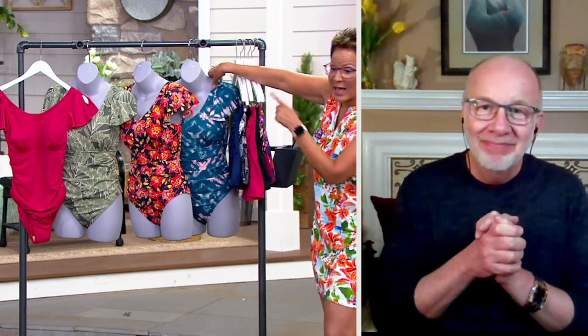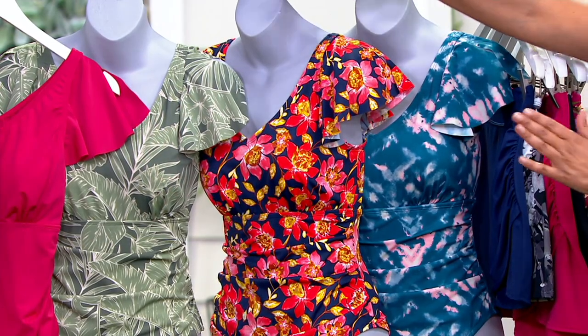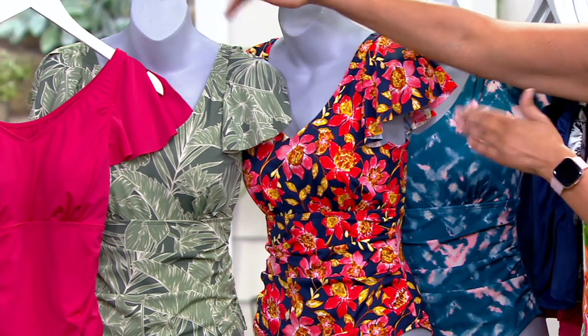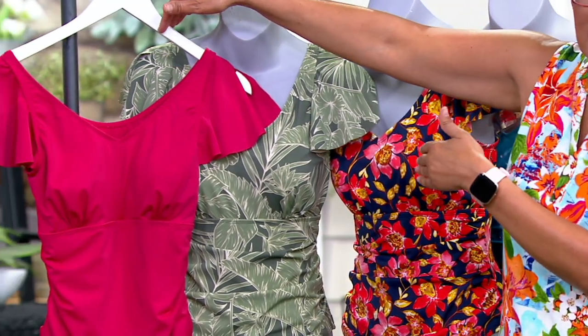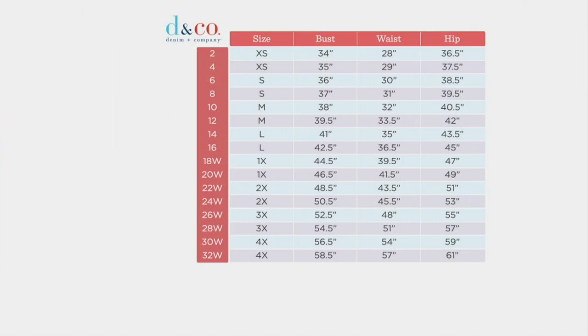I've got to give you an update already. If you want the Peacock Tie-Dye, last call. Navy Floral, last call. The Olive — 600 left. Magenta — 500 remain. Let's share the size chart immediately because, Gary, your swim is on fire. Every time we get swim from you, we're so happy.